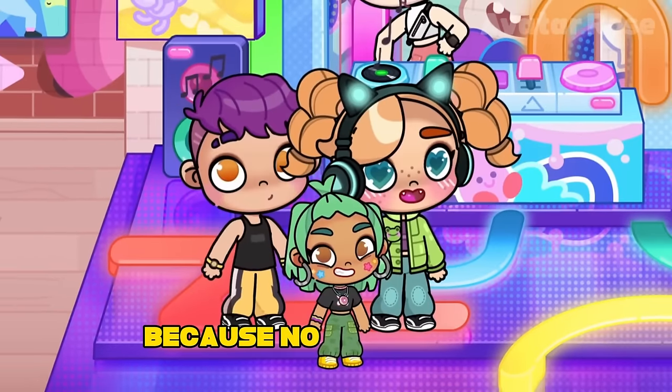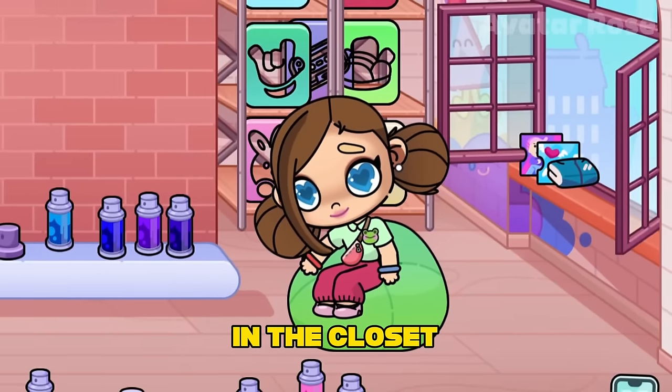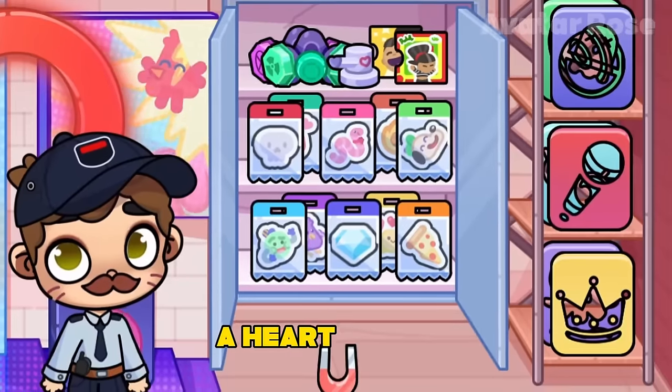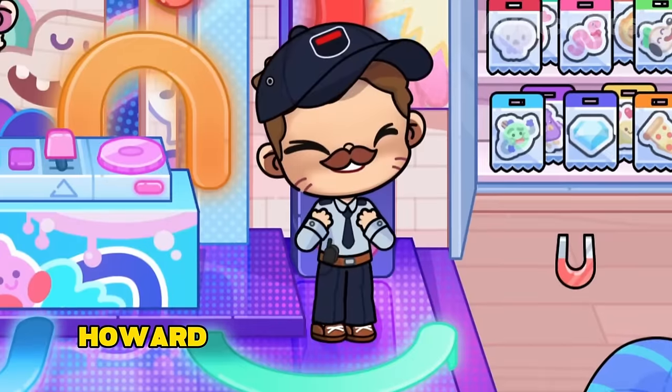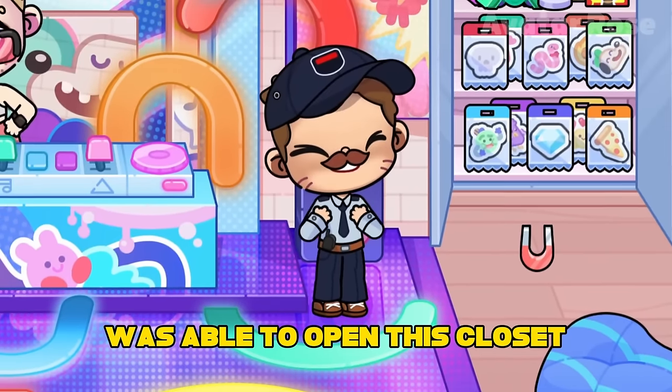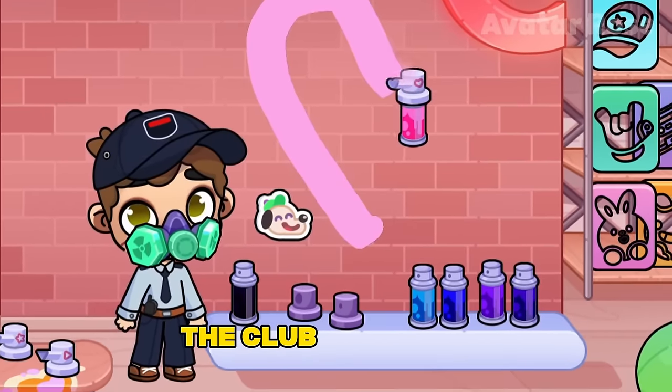All the visitors were shocked because no one had ever opened this cabinet. There were a lot of things in the closet: two gas masks, a heart-shaped nozzle on a can of paint, two vinyl records, and a bunch of different stickers. Howard was very happy that he was able to open this closet. He put on a gas mask and began to decorate all the walls of the club with paint and stickers.